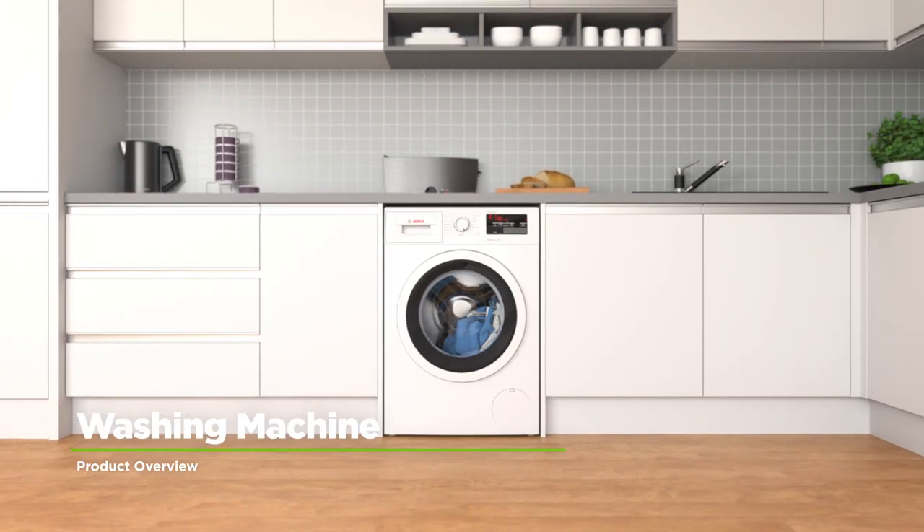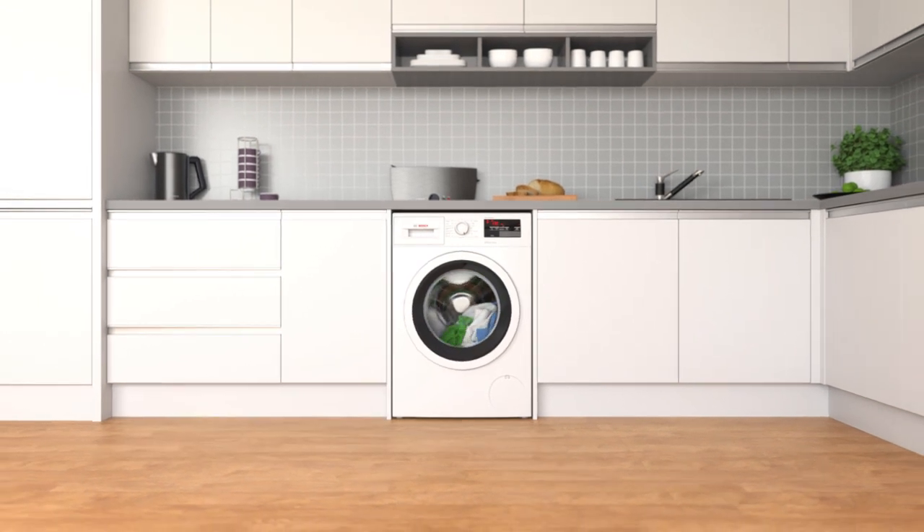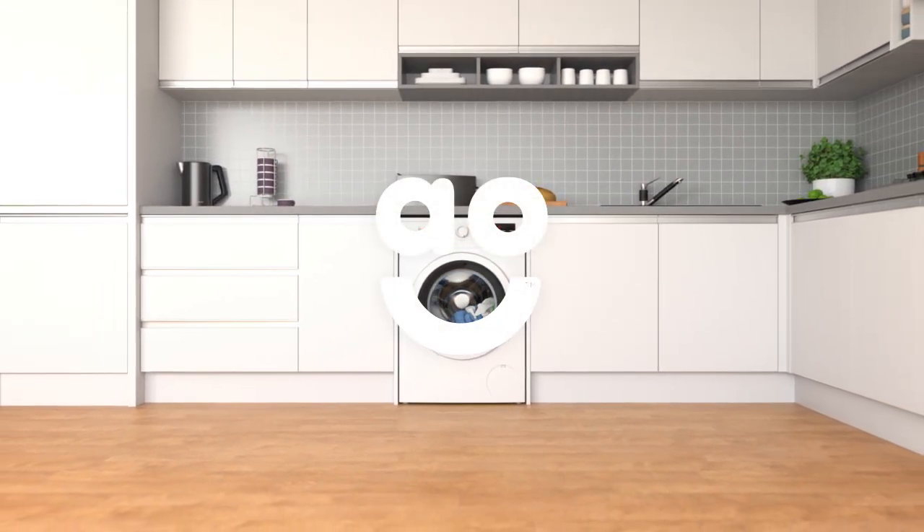If you're looking for an eco-friendly model with clever features and brilliant performance, this washing machine from Bosch is an excellent choice.